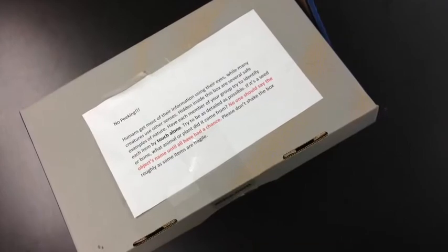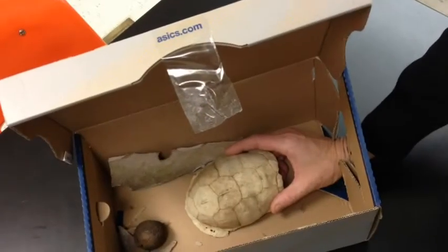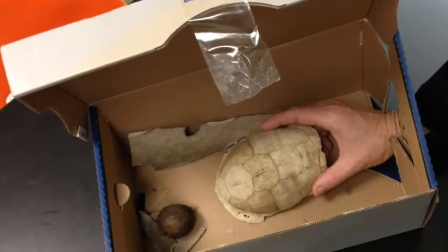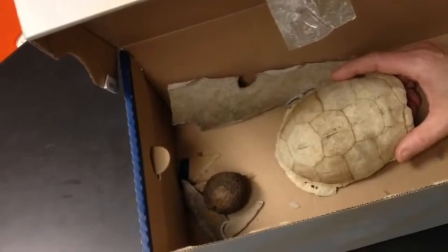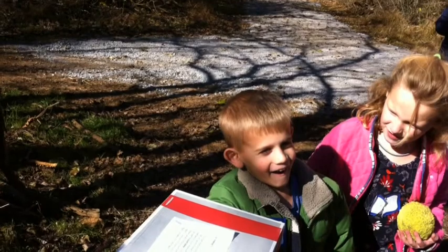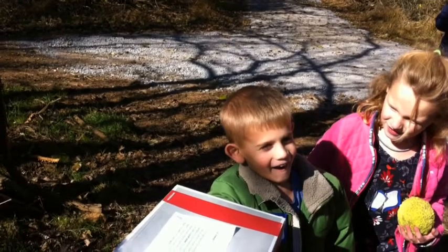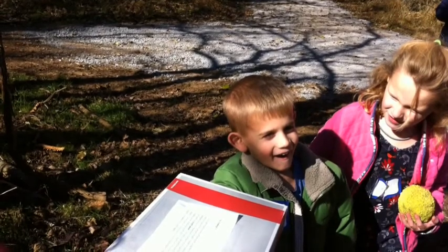We also had feely boxes where the boxes were enclosed and the kids put their hand in and tried to identify by touch what was inside. We had things such as a seed pod, a little groundhog skull, some acorns, and a feather, and the kids took notes about what they thought they could find in the boxes.